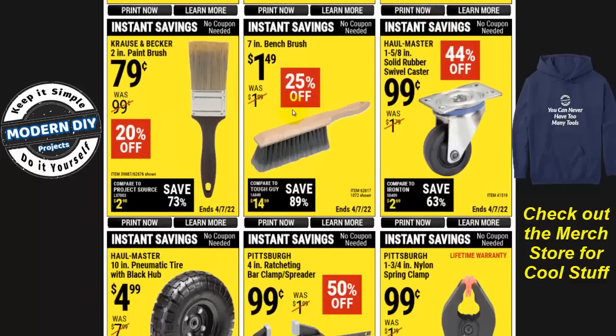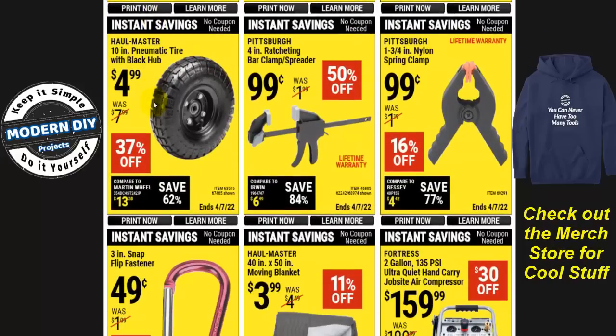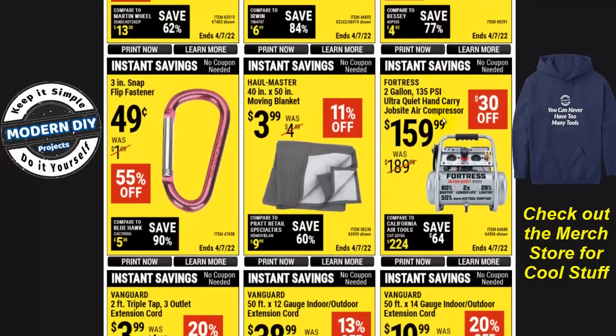Here you have some casters for $0.99, $1.50 for a bench brush, and a paintbrush for $0.79. There's also a pneumatic tire for fixing wheelbarrows or hand trucks. One of their four-inch ratcheting clamps for $0.99 — they're not too bad and do have a lifetime warranty. Sometimes when you clamp something hard they'll back off, but you can take it back and get another one. There's also a spring clamp for $0.99 and a three-inch snap flip fastener for $0.50.